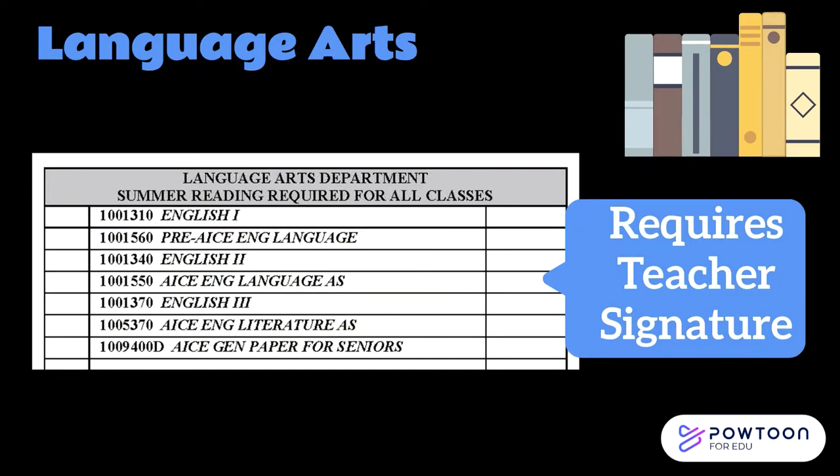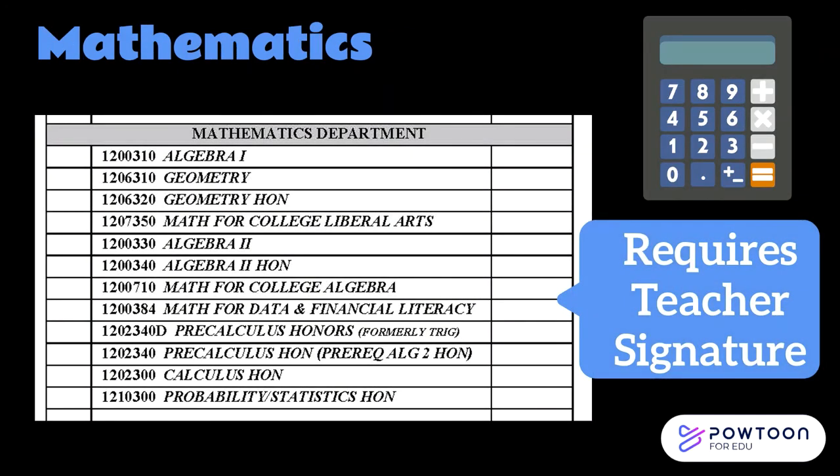Now we're going to look at the courses available in each department. These are the language arts classes available next year. Remember that any class with a blank box to the right requires a teacher recommendation — your current English teacher will sign to recommend you for next year's English class. Next on the course selection sheet are the available math classes for next year. Your current math teacher will recommend the next class that best fits your math skills.